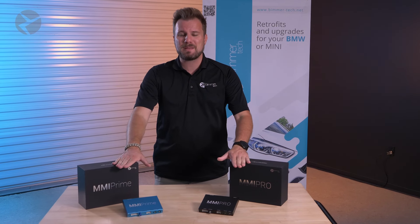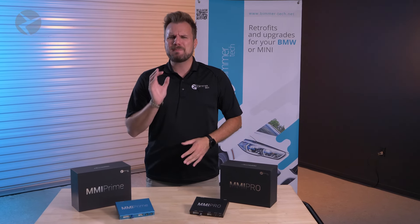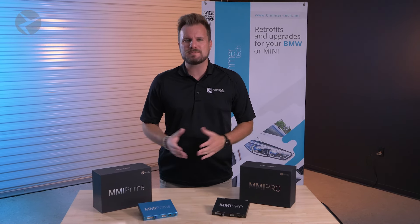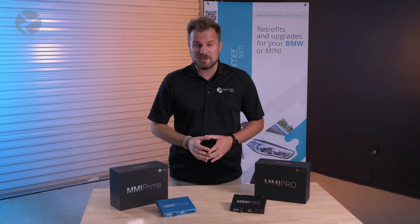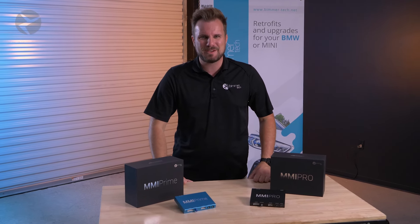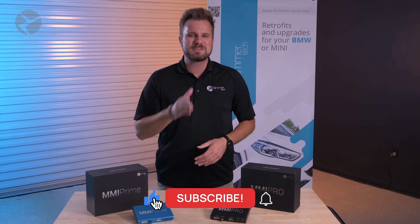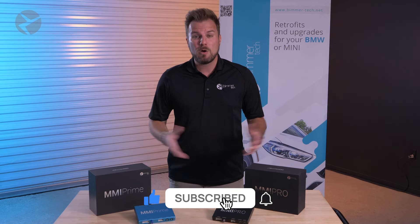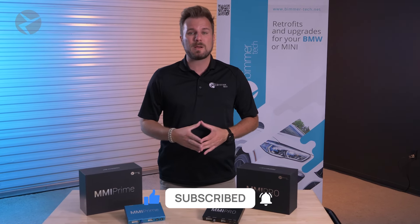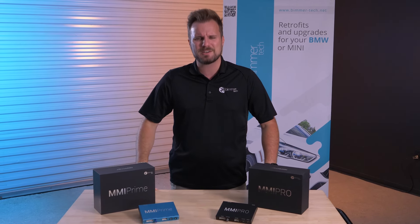And that is how you use Bluetooth functionality in your wireless CarPlay and Android Auto MMI Prime and Pro with the newest software update. It's easy, it's free, and it makes your day-to-day interactions with your BMW and your phone so much smoother, making your vehicle feel like a brand new BMW. If you have any questions or issues, feel free to give our support team a call and they'll be happy to assist. For more tips and tricks, product reviews, and more for BMWs, Minis, and Supras, make sure you subscribe and don't forget to ring that bell. Head over to our website and subscribe to our newsletter, and check us out on Facebook, Instagram, and TikTok as well. Thanks for watching.